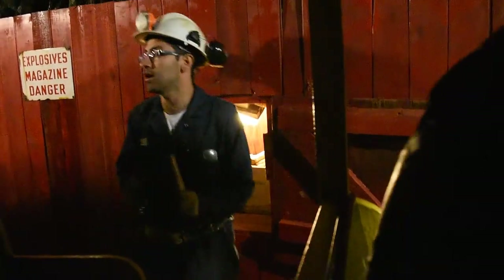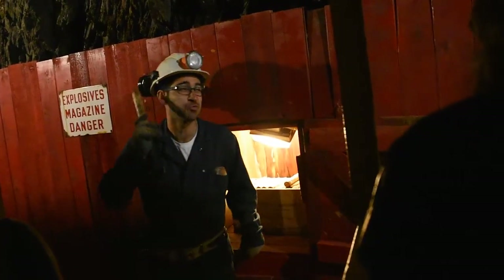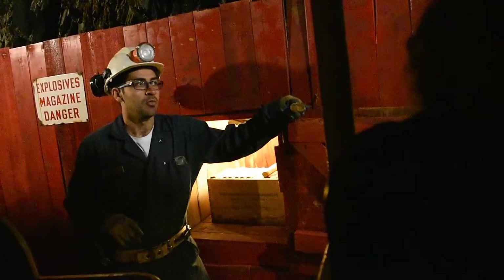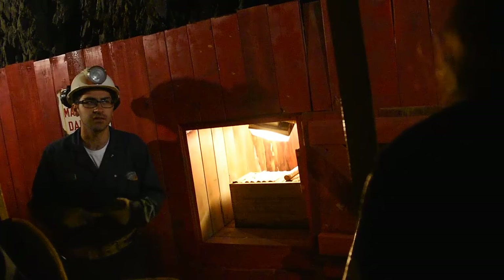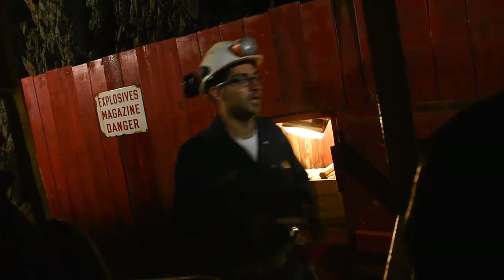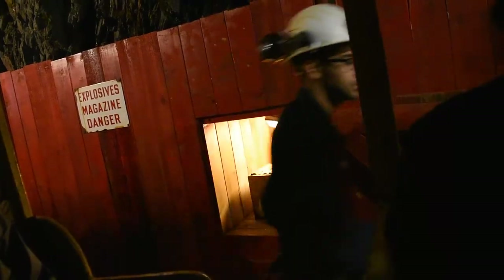This tunnel that we're in right now was blasted out by dynamite over a hundred years ago. This stick I'm holding represents dynamite, but it ain't real. Some people on tour do think it's real, and it's funny. When we're dealing with real dynamite, we need to be very careful. Can you guys hear anything in this tunnel right now if we're silent? Water — that's correct. Water is dripping in underground mines all the time. That is the nature of underground mines. And although normal dynamite is dangerous, wet dynamite is far more dangerous.